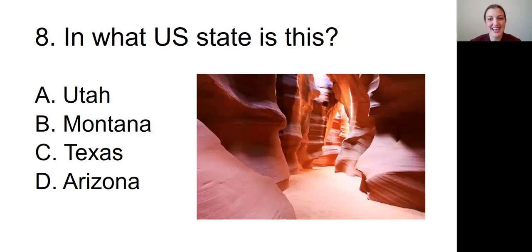Question number eight: In what state is this? The picture we're looking at is of really smooth, large boulders that are kind of an orangish-red color, and we're in a sort of walkway through the middle of these rocks. Is this in A, Utah; B, Montana; C, Texas; or D, Arizona?